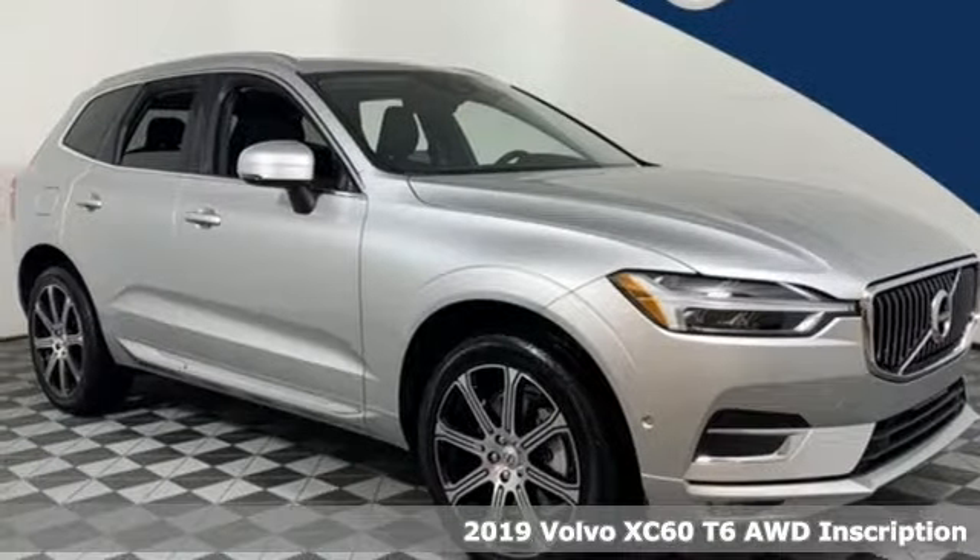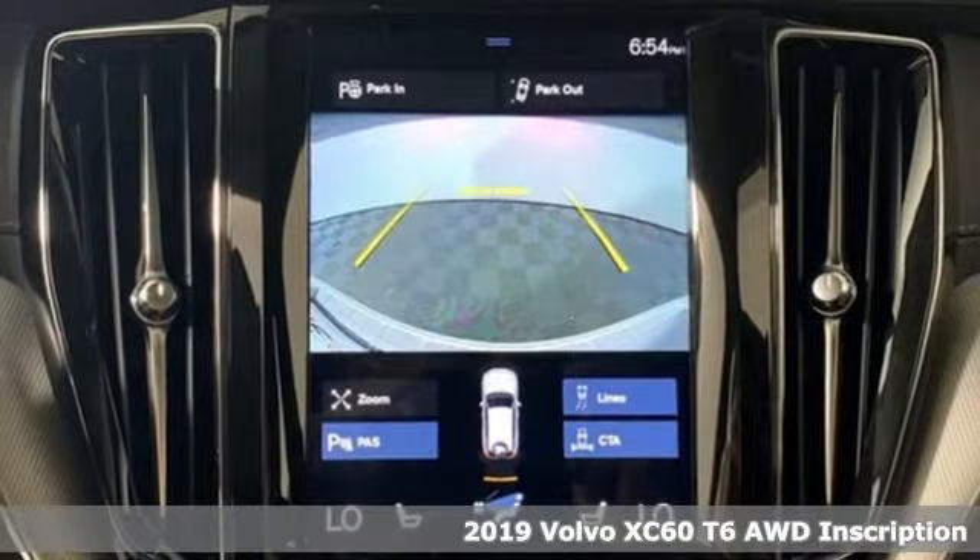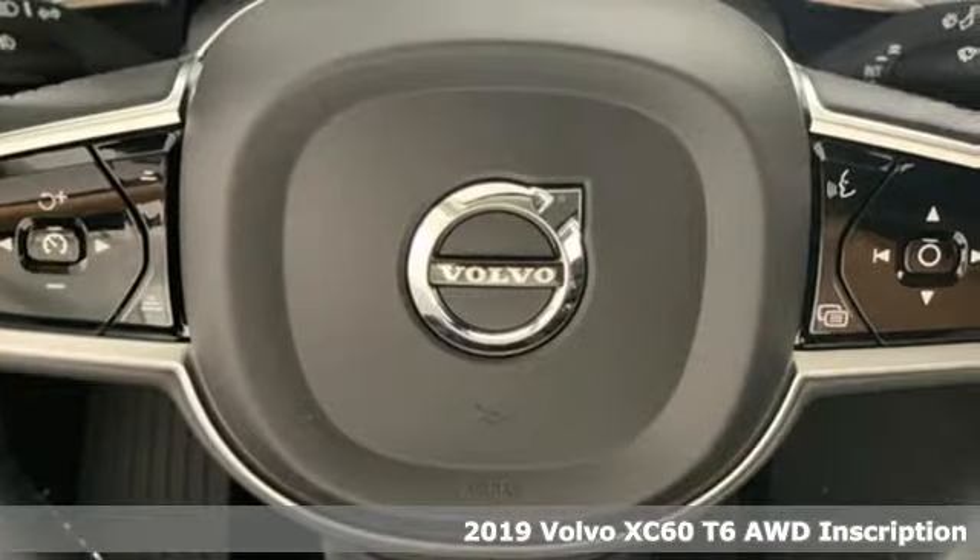Here's a new 2019 Volvo XC60. When it comes to comfort, convenience and safety, it comes with more of what the others wish for.